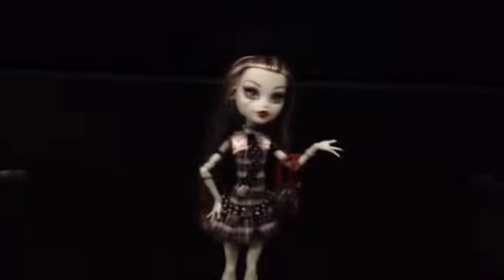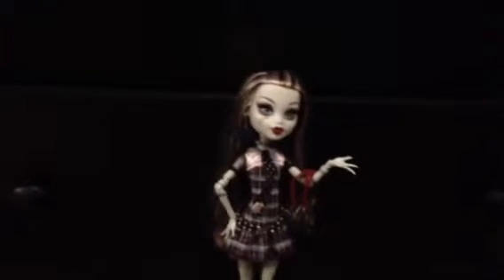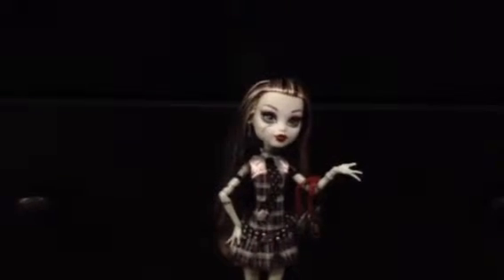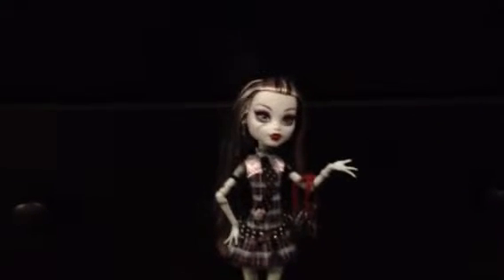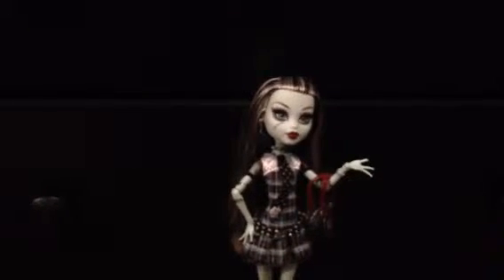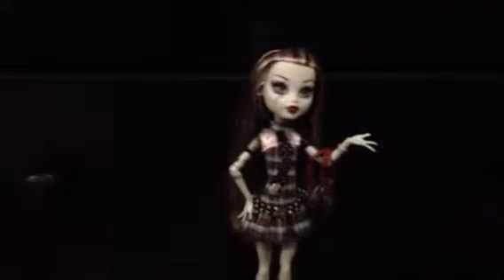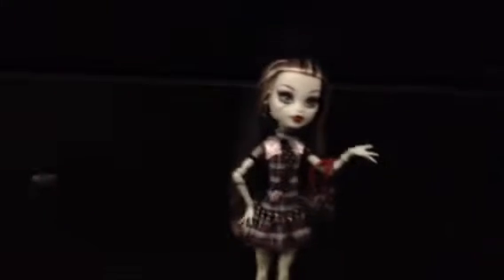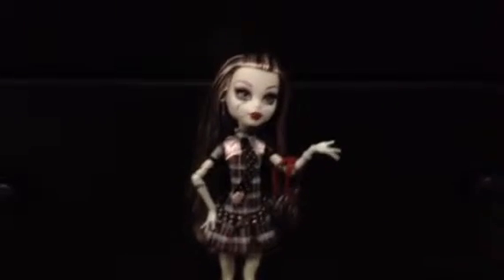She's very beautiful. Like I said, this is the Wave 1. However, they do have the Wave 1 original favorites collection which is only $15 each. That includes Frankie, Draculaura, Claudine, and Cleo Denial. And I have most of them. I just need Cleo because I already have Frankie right here.